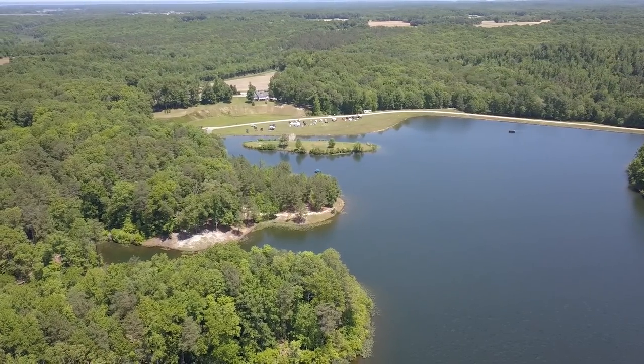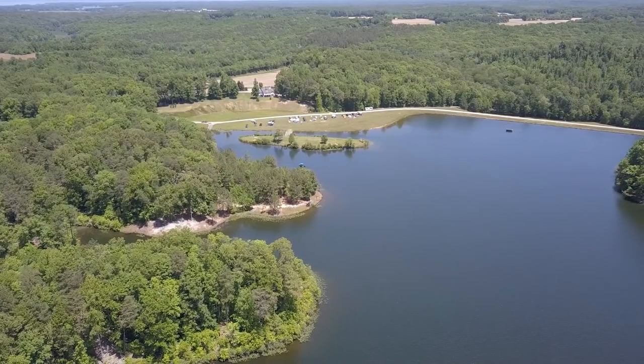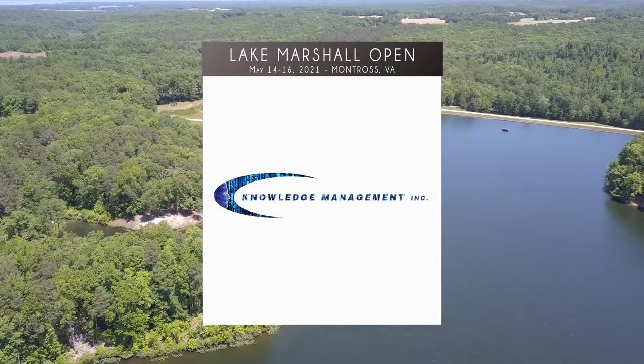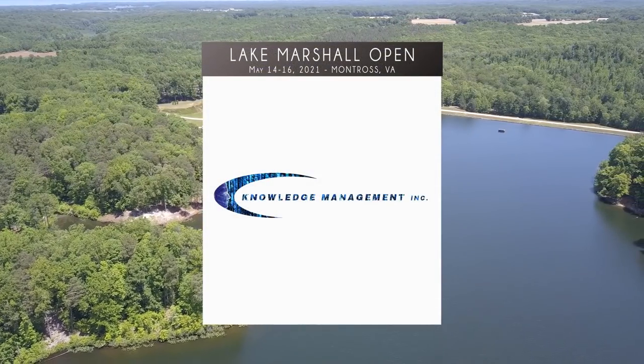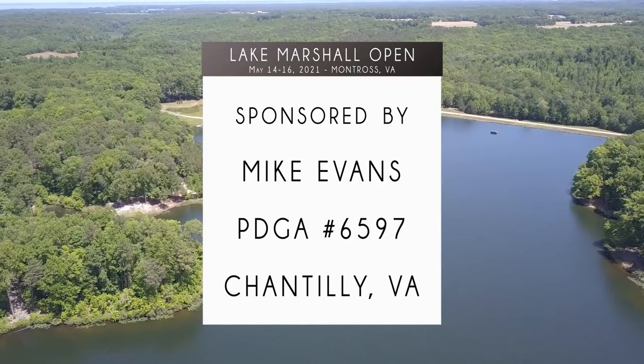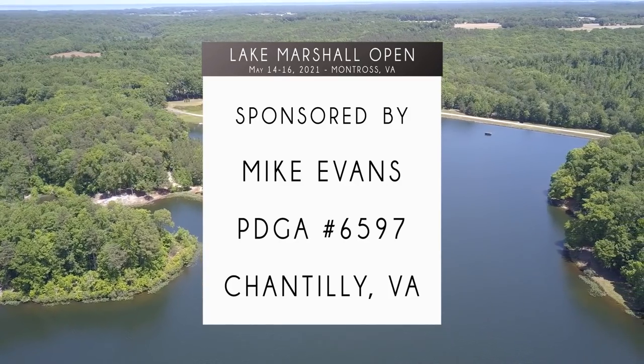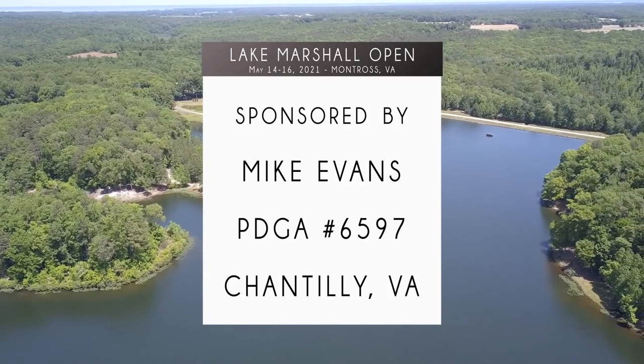Welcome to Belco Productions presentation of the Lake Marshall Open. This is round one, front nine of this PDGA B-tier presented by Knowledge Management Incorporated. Additionally, this video is sponsored by Mike Evans. Thank you so much to the sponsors — they make this course, tournament, and video coverage possible.